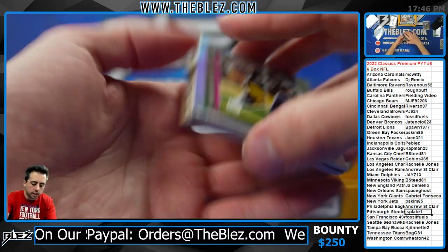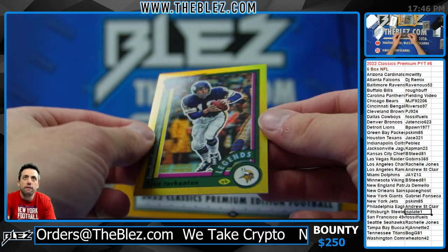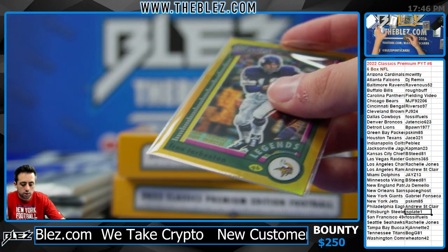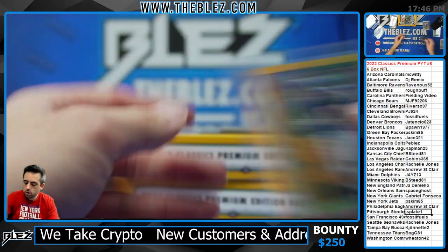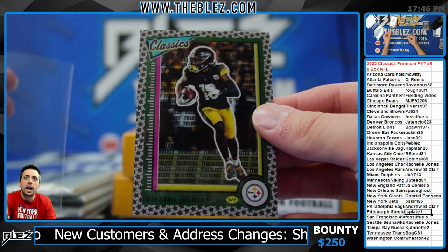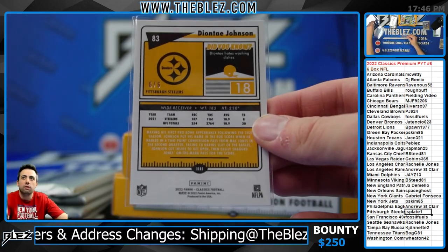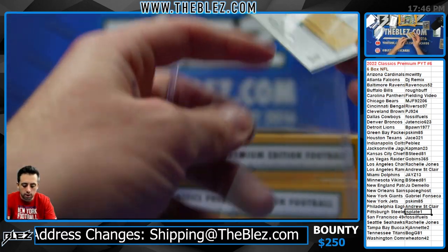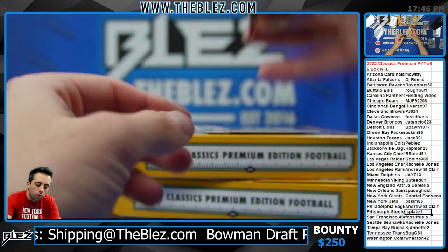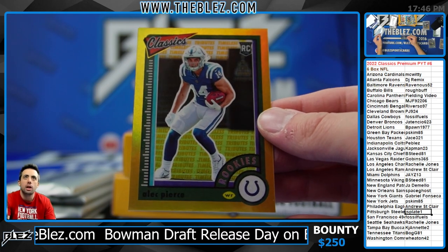We have a card numbered to six. Good luck — we have Tarkenton for the Vikings gold. Then we have this card numbered to six: Deontay Johnson plate. Welcome back — six of six for J's plate. He just had two kids, he's done — snip snip, he's done! Then we have a gold of Alec Pierce for the Colts, nice piece for P Blaz.